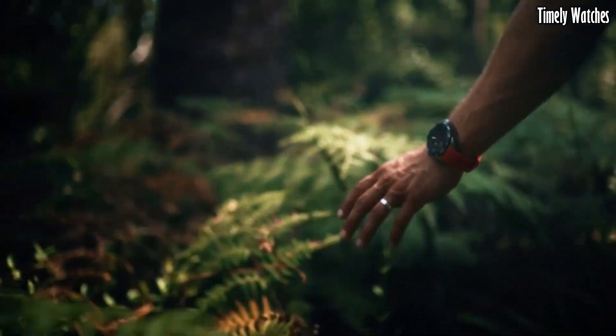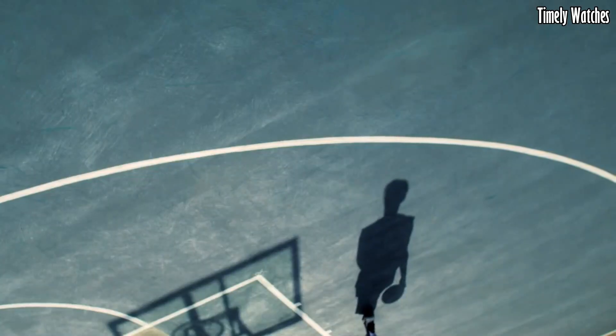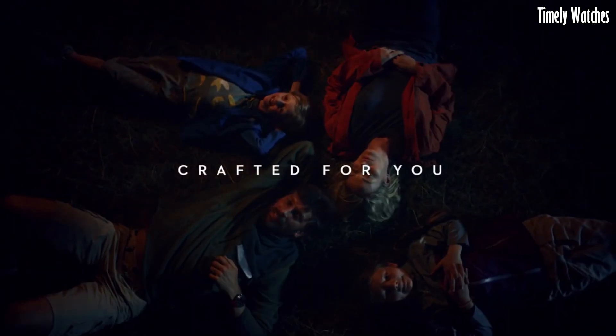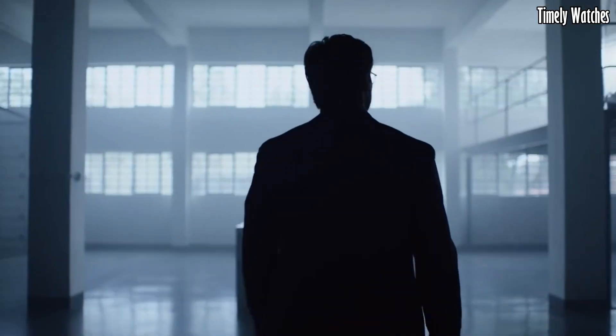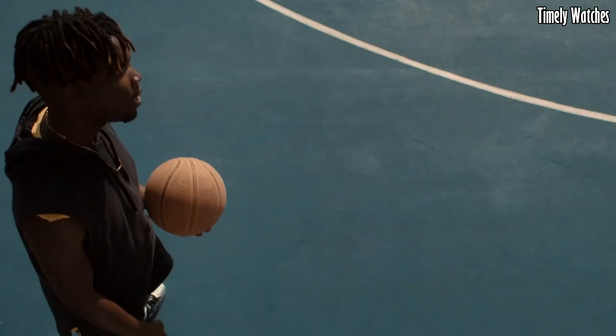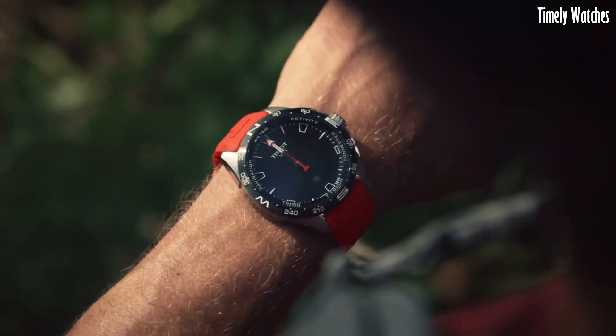The watch also includes a barometer, altimeter, and compass for outdoor adventures. With its Swiss watch heritage, the T-Touch Connect combines style with advanced smart features, making it a versatile timepiece for both everyday wear and outdoor activities.